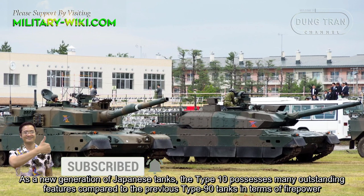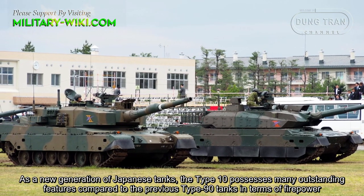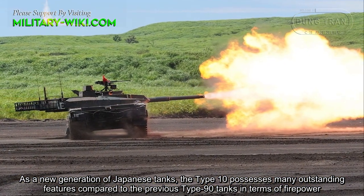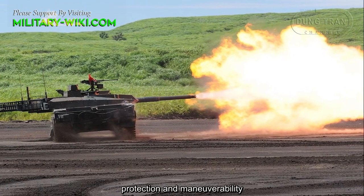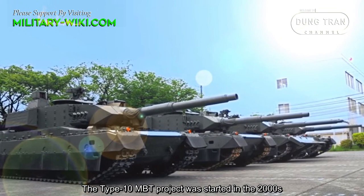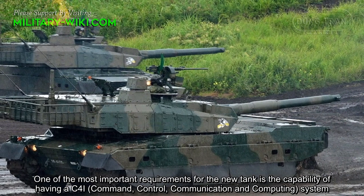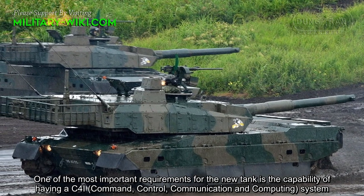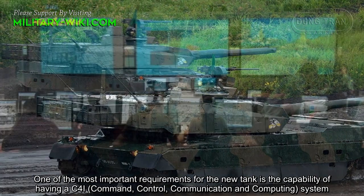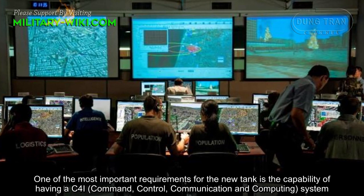As a new generation of Japanese tanks, the Type 10 possesses many outstanding features compared to the previous Type 90 tanks, in terms of firepower, protection, and maneuverability. The Type 10 MBT project was started in the 2000s; one of the most important requirements for the new tank was the capability of having a C4I system, including command, control, communication, and computing.